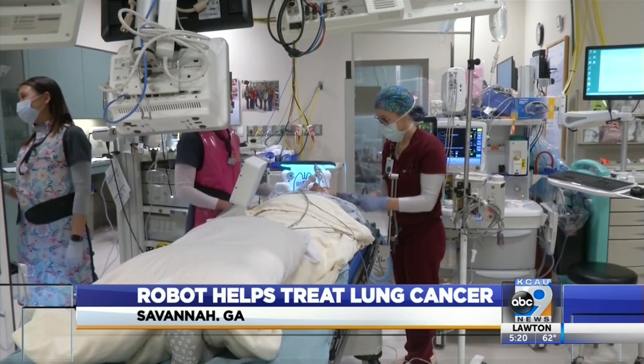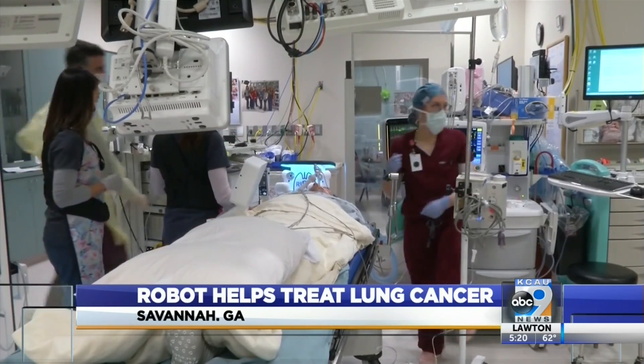Mary Grassi says when she went through the procedure, it put her at ease. As she awaits radiation, she's feeling optimistic that cancer is no match for her. I put it in their hands and in God's hands, and I feel like I'm going to come out on top.